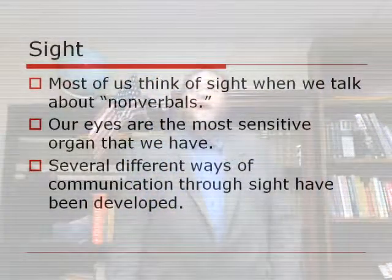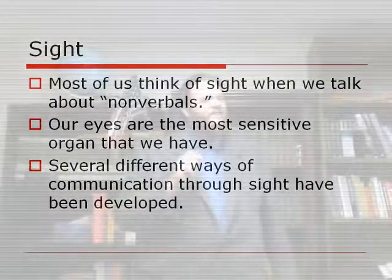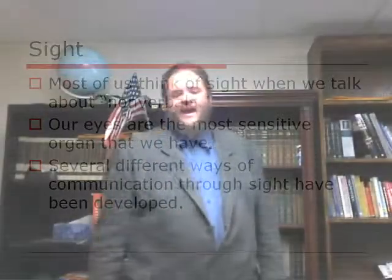Most of us actually tend to think about sight when we think about nonverbal communication. We think about the things that we see as what carries the nonverbal clues. When we play poker, we talk about the tells — another way of saying nonverbal communication. Our eyes are arguably the most sensitive organ that we have, and because of that, we communicate a lot of information through what we see.